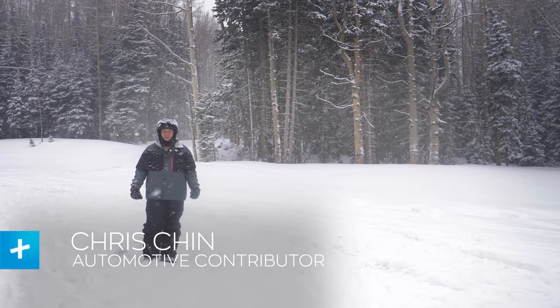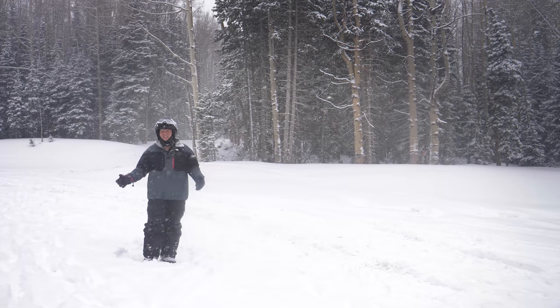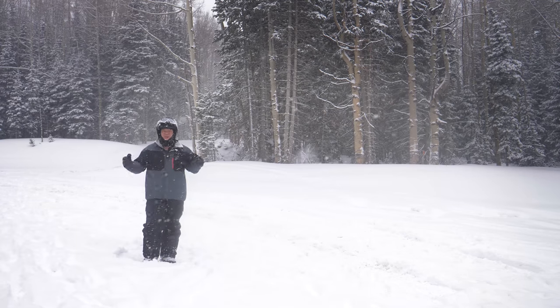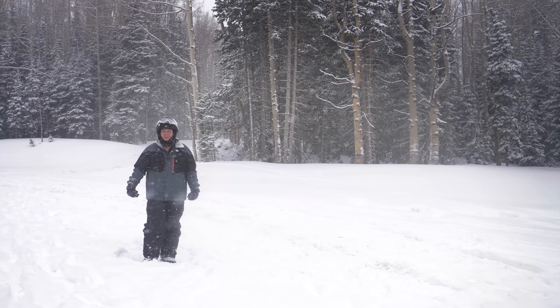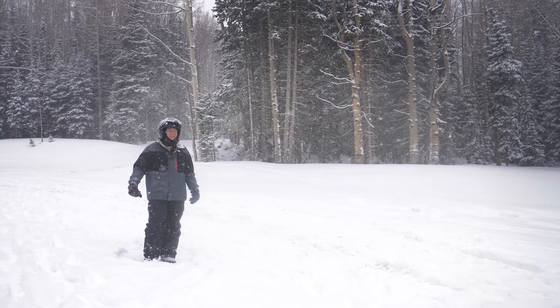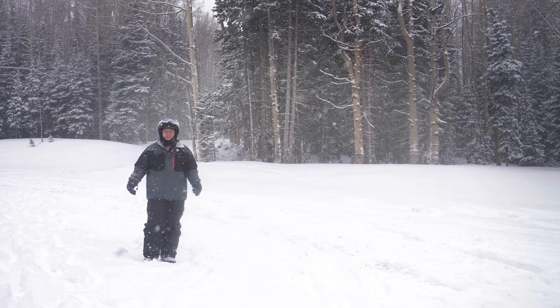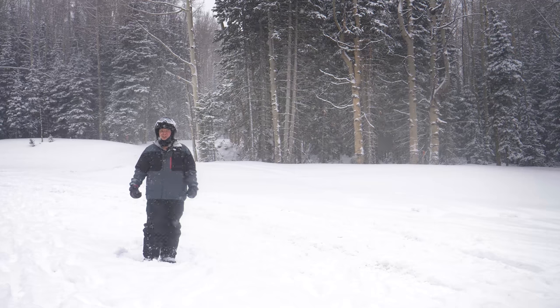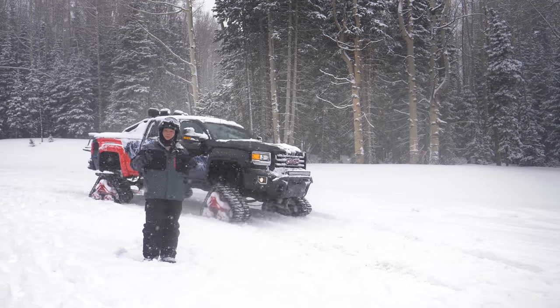What's up guys? Chris Chen here from Digital Trends, and I'm kind of in a bit of a predicament right now. I'm stuck on the side of a mountain in Park City, Utah in the middle of a really rough blizzard right now, and my butt's kind of in need of some rescuing. But your average 4x4 out here isn't going to exactly cut it. So luckily, GMC's out here with their all-new Sierra All-Mountain concept with some special modifications that's surely going to get us, or at least me, out of here.